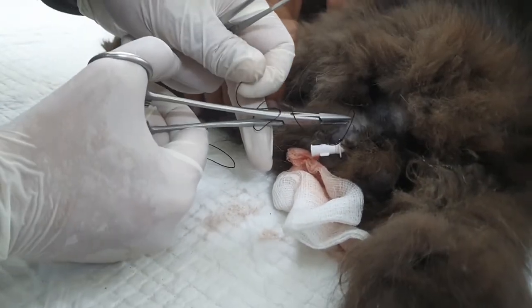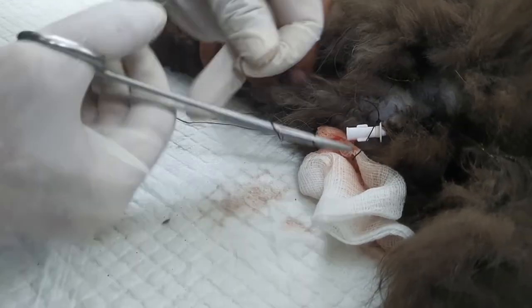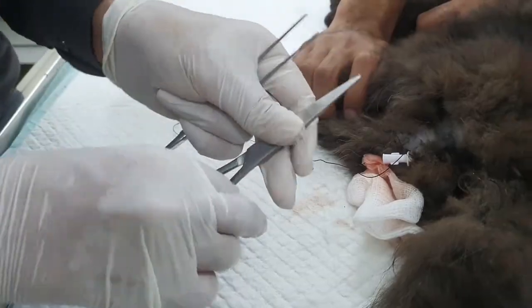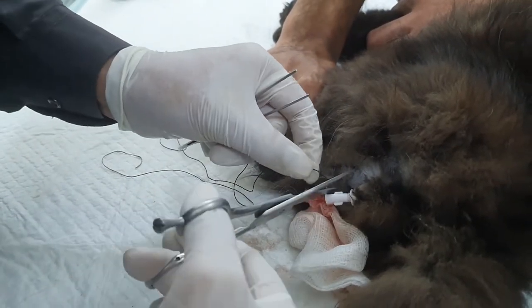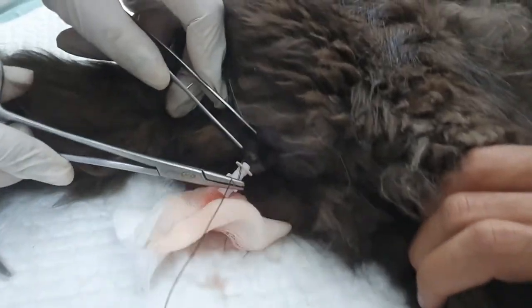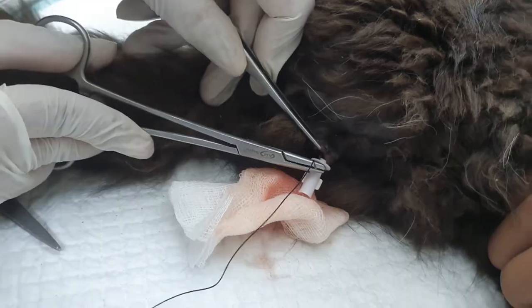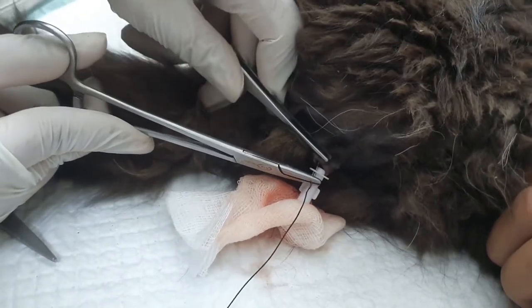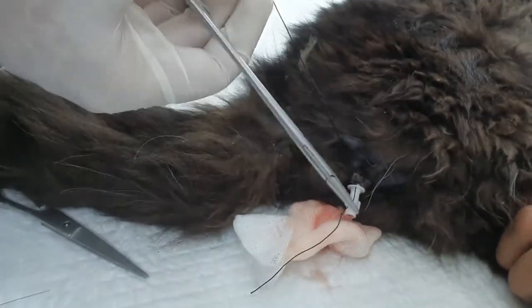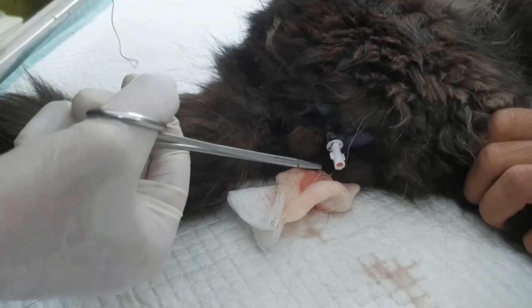We will also place a neck collar on this cat so that it won't bite and remove the catheter — it's quite disturbing for cats and they usually remove it with their teeth. The sutures provide additional strength to keep the catheter fixed in place, and it will stay there for a while.